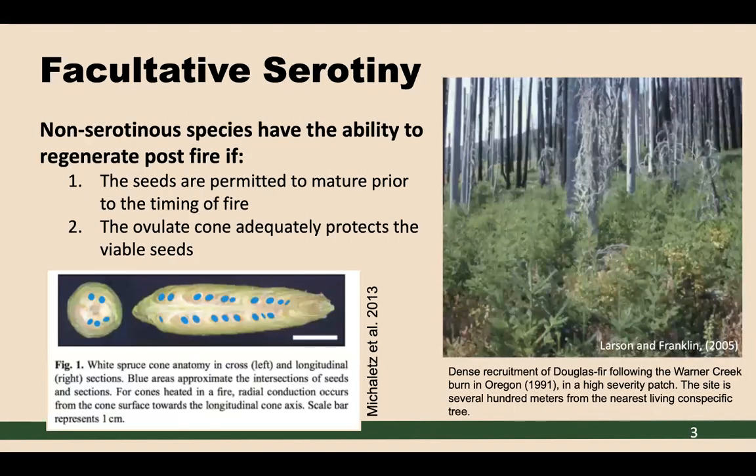Our research investigates an alternative regenerative mechanism for non-serotinous species termed facultative serotomy. Serotinous species are well known for their fire-adapted cones that remain closed due to a hard resinous bond and only open in the presence of high temperatures associated with fire, whereas non-serotinous species have ovulate cones with scales that open each season prior to seed abscission.